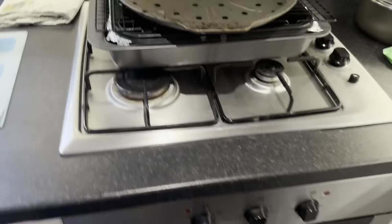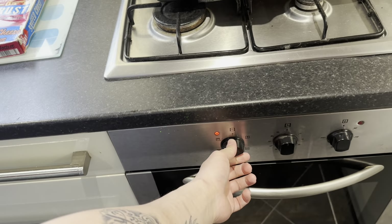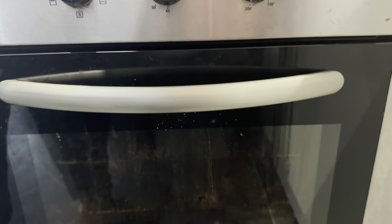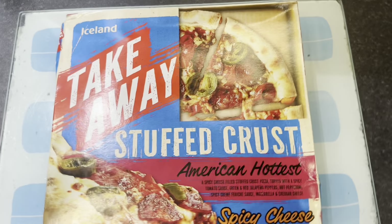I forgot to turn the oven on. Okay, let's get this unboxed. I need something to keep track of the calories, so I've got a pen here. I'm going to need to do some calculations for the calories and salt intake.